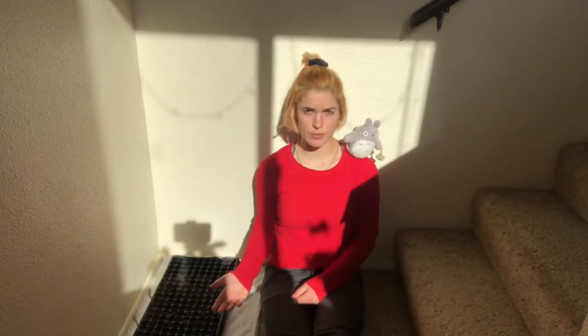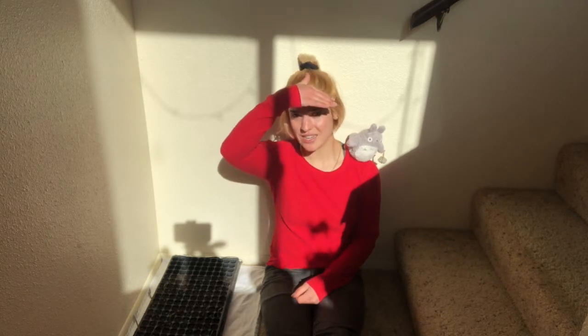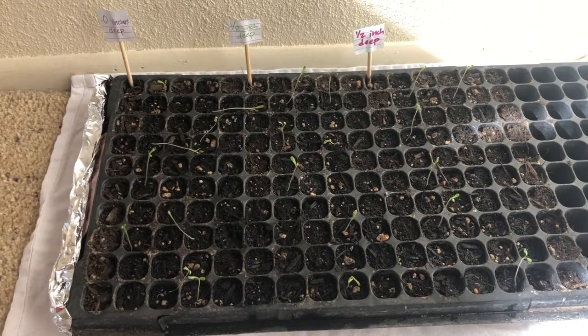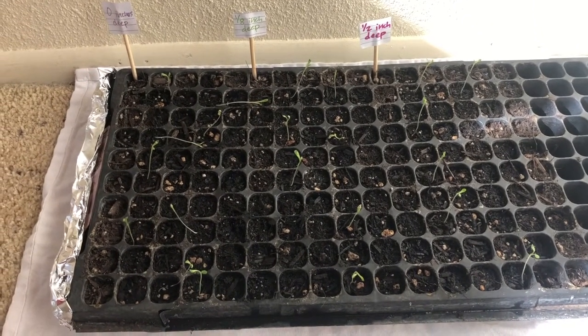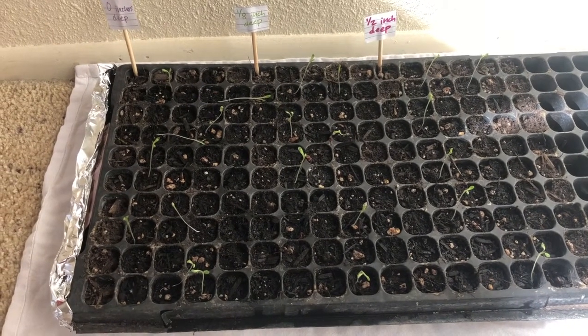So Totoro and I have moved the seeds here to the stairs, where, as you can see, there's a super bright window shining on them. It's so bright I can barely see! Hopefully, in this new spot, they will get more sunlight so they will grow more leaves, and the soil will dry out so they won't be drowning.